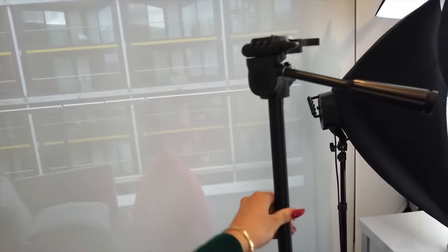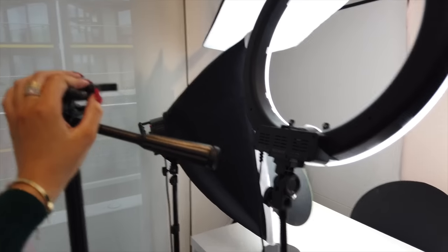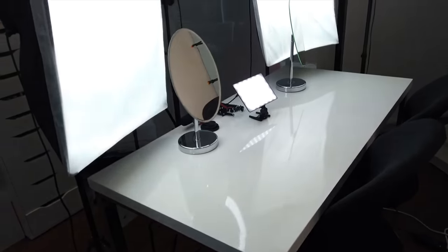The ring light is from Neewer, and we just have this basic stand for our camera. It's quite basic but we're probably going to upgrade because they take a lot of space. I actually have other lights at home that we're going to put here. The chairs — I don't even know where those are from, just normal chairs.